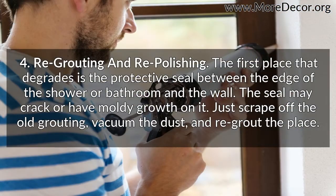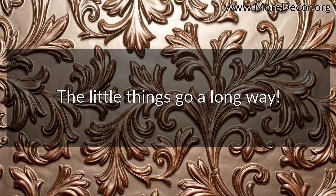Fourth, re-grouting and re-polishing. The first place that degrades is the protective seal between the edge of the shower or bathroom and the wall. The seal may crack or have moldy growth on it. Just scrape off the old grouting, vacuum the dust, and re-grout the place. The little things go a long way.